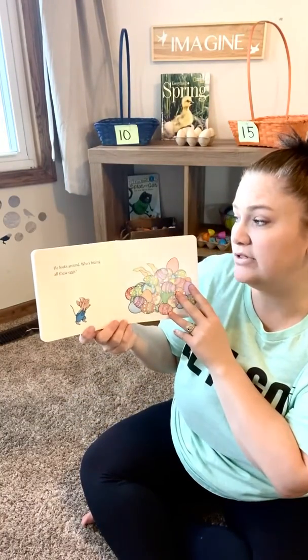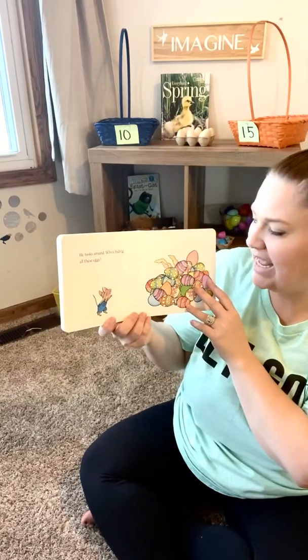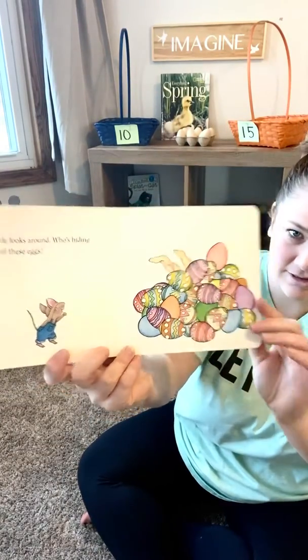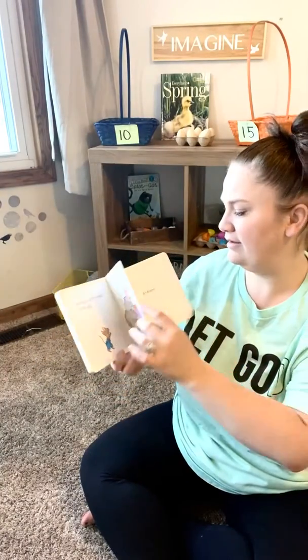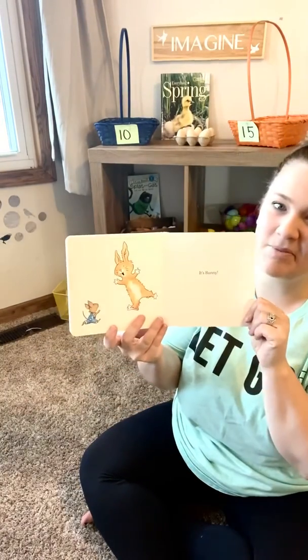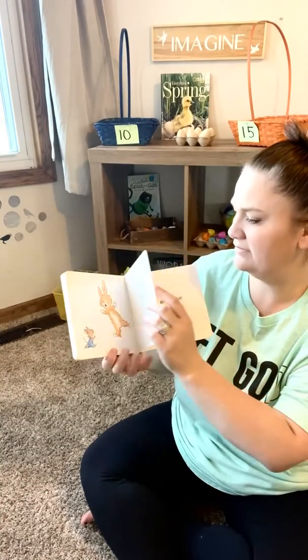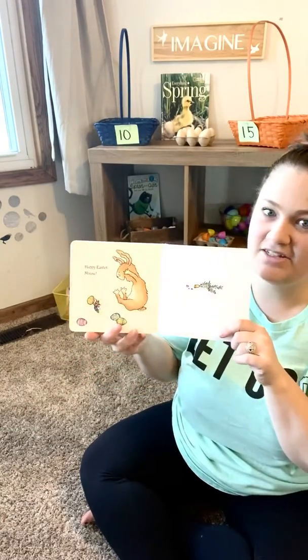He looks around. Who's hiding all these eggs? Who do you think it is? It's Bunny. Happy Easter Mouse.